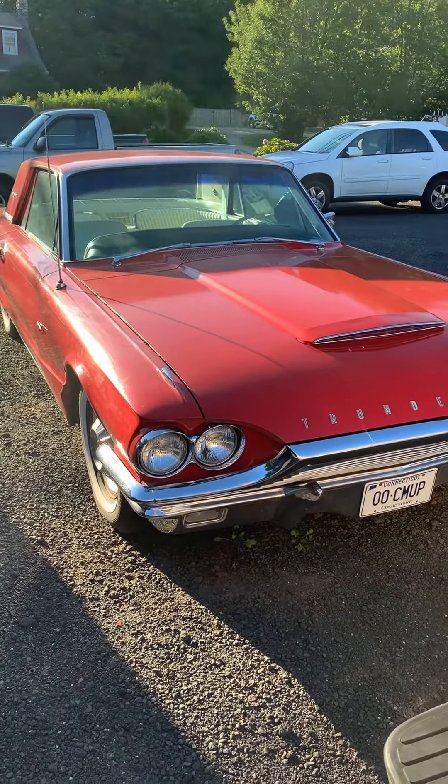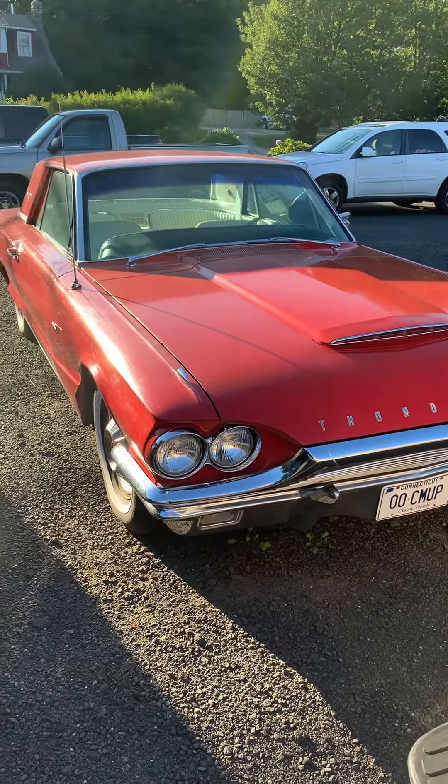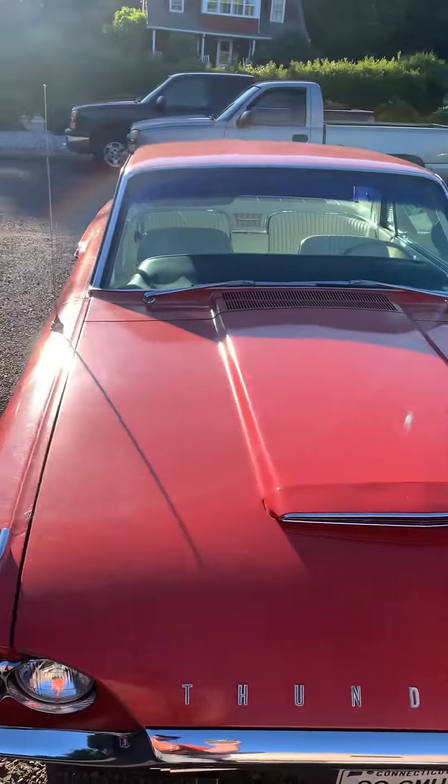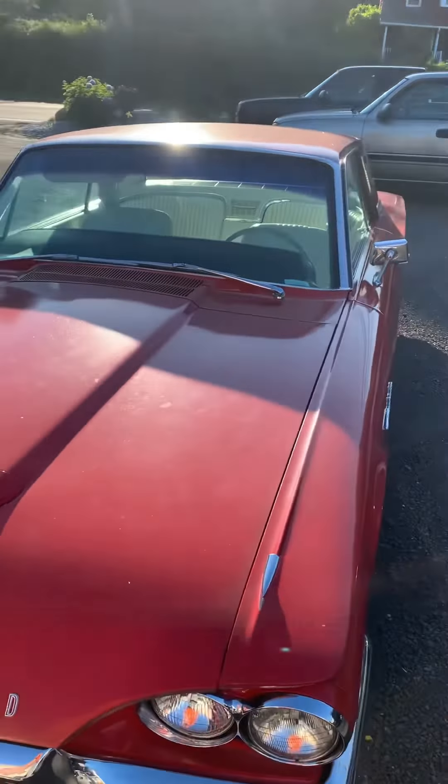Do I got one today for you? Check out this classic Thunderbird. Is that not friggin' beautiful? All chromed out.